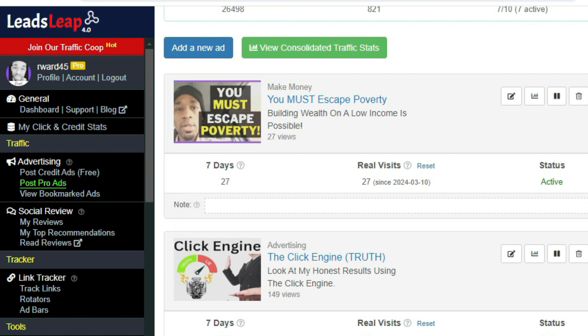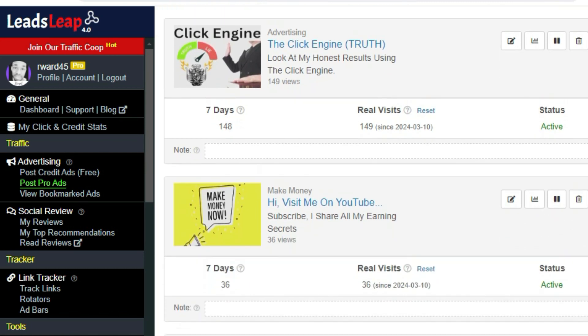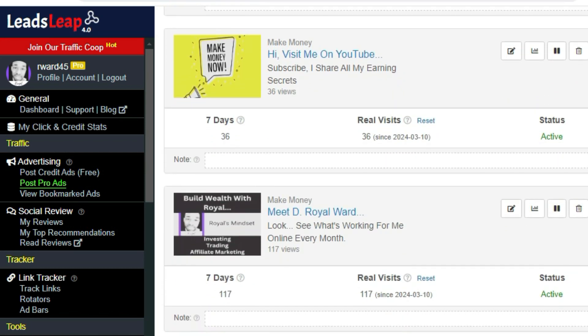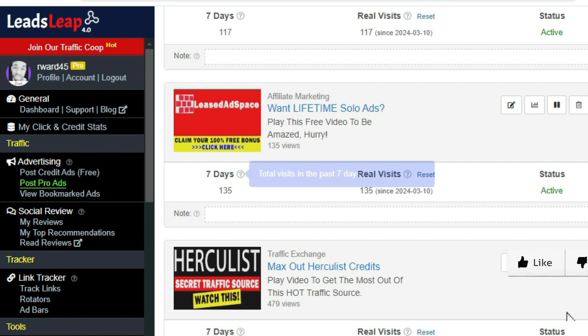As you can see right here, this is 27 views to a YouTube video. Automatic traffic: 148 within the last seven days. Instant traffic: 117 real visitors within the last seven days. And 135 visitors within the last seven days as well.